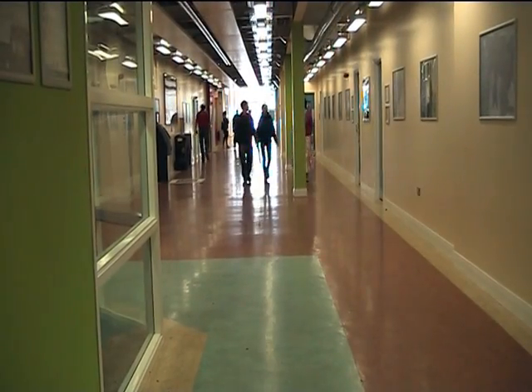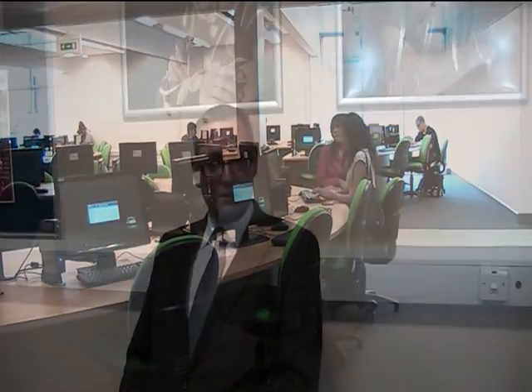So much so that when a student comes to enrol here at the college, from the moment they actually enrol it takes 60 seconds for a network account to be created for them, and it actually creates an account on another new product that we've been working on with Salford Software, which is Microsoft Live at Edu.